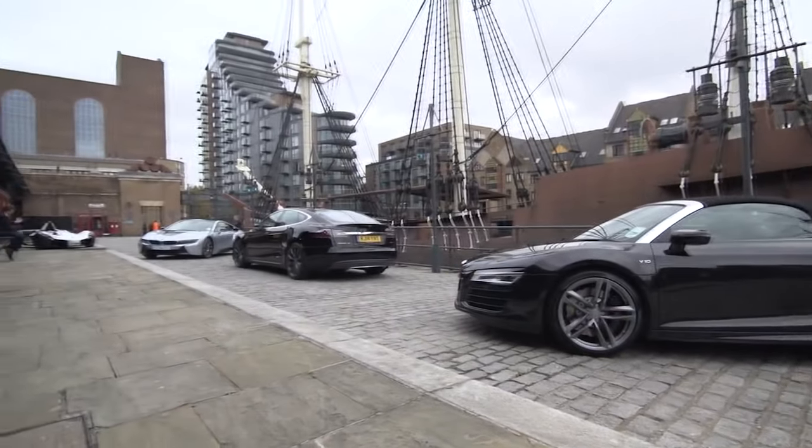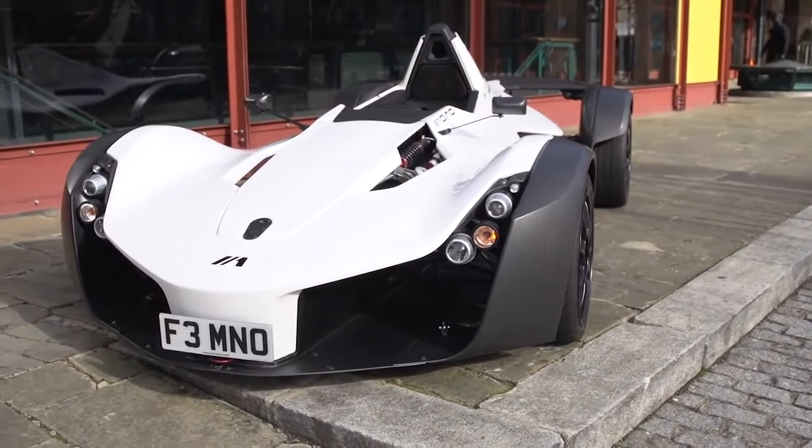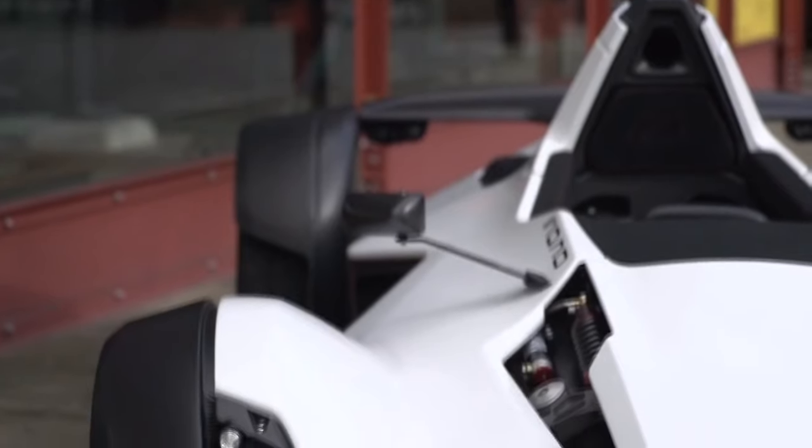Outside here we've got a number of very impressive cars, and a great example of this is actually the Back Mono, developed in the UK. Steel chassis, carbon fibre body over it, incredibly fast, incredibly impressive.